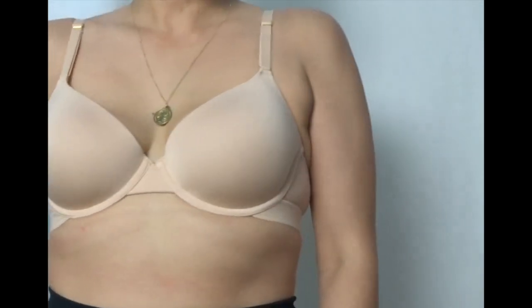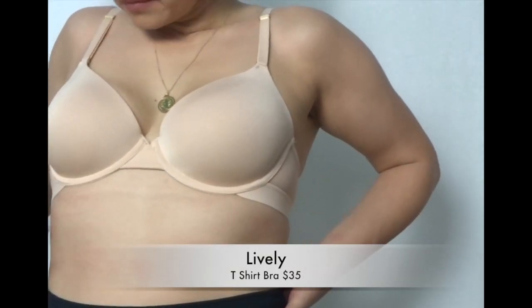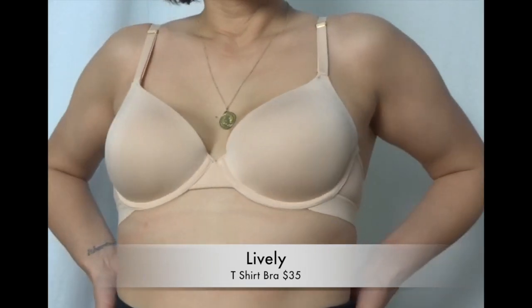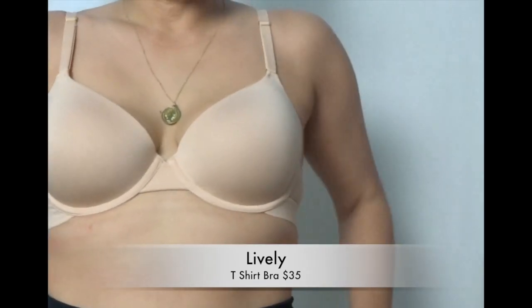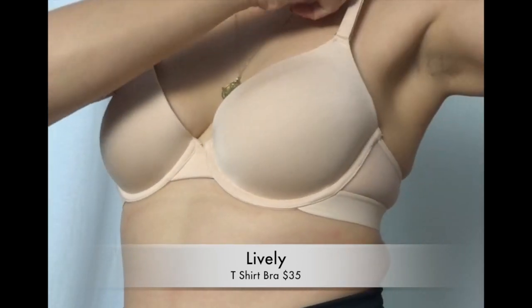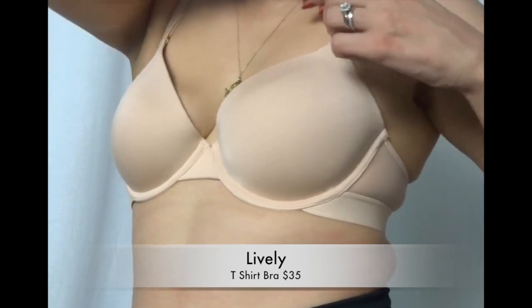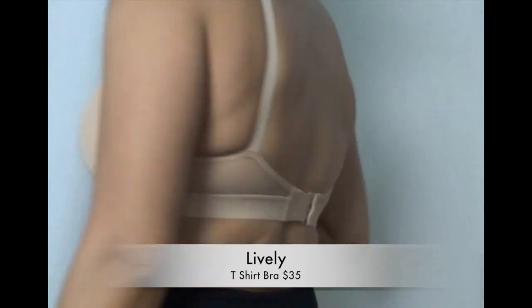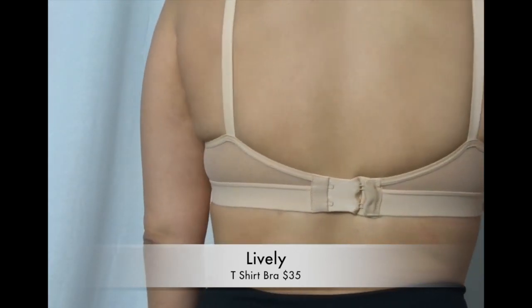The second bra I got from Lively, which is my favorite, is the t-shirt bra. This one has a wire, but it's a very soft t-shirt material with some meshing in the back and a wide band across the back. Having the clasp forward-facing allowed me to actually adjust it while wearing it without any fuss.